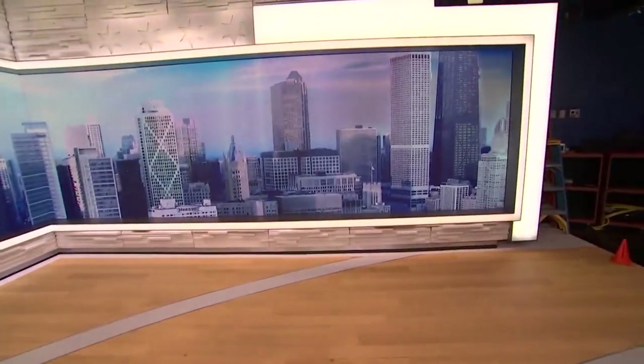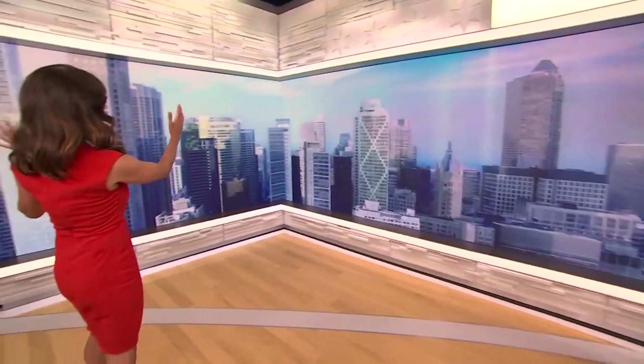We have so many great opportunities to tell great stories by using this set. This area right here is what we call the L wall — it's shaped like an L. You've basically got two monitor sections, so we get to play with the graphics in both. This is also where we might do live interviews with guests, so it's a really important area you'll see pretty much every day.